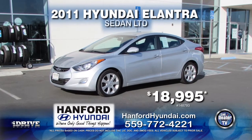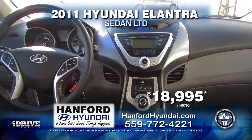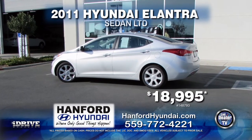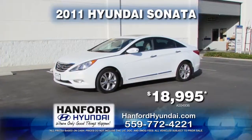Up next from Hanford Hyundai, we have this 2011 Hyundai Elantra LTD. This vehicle comes with automatic transmission, power door locks and windows, a moonroof and alloy wheels. This vehicle can be yours for $18,995.